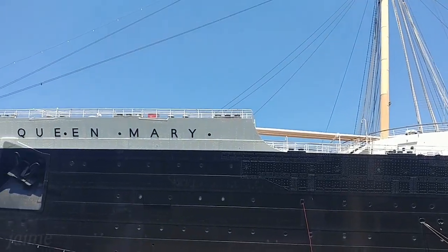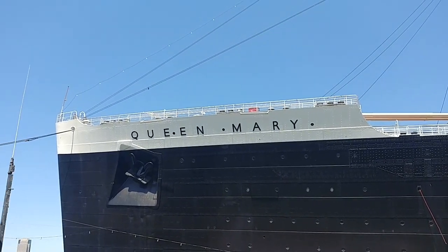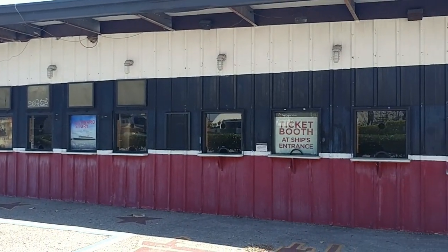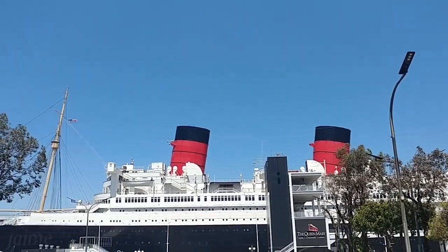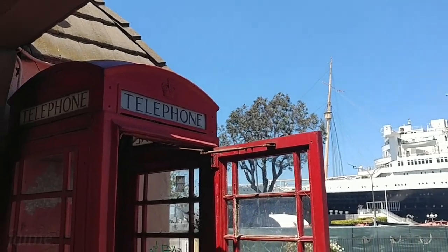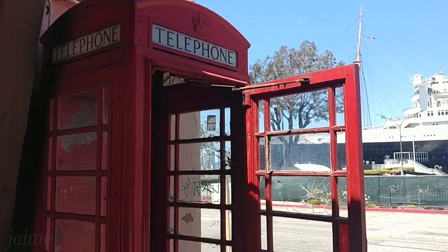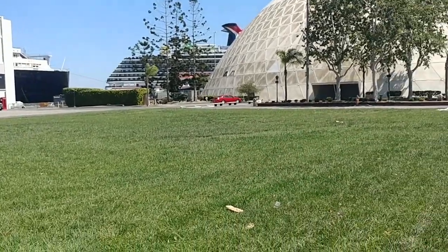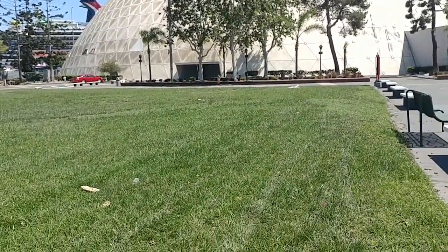How about visiting the Queen Mary up close? There's no need to purchase a ticket. You will have to park off property, and no phone reservations are required. Here's an idea — the Queen Mary is keeping the grass green, so come on out, kick back, and enjoy the view.